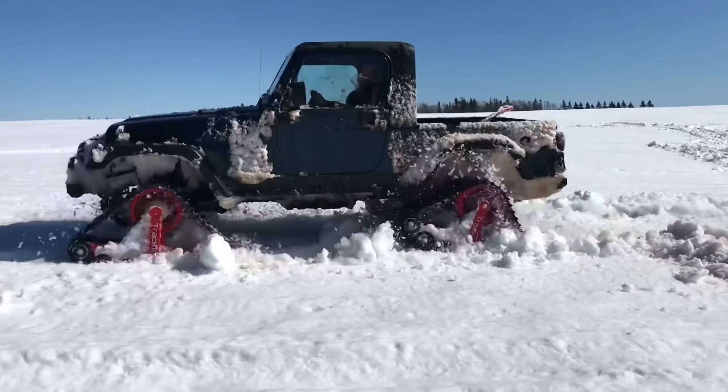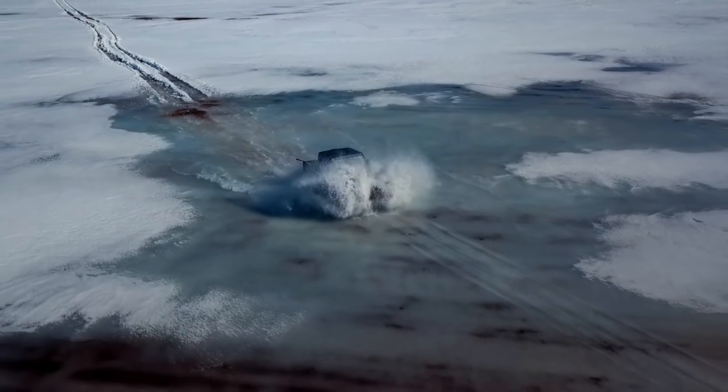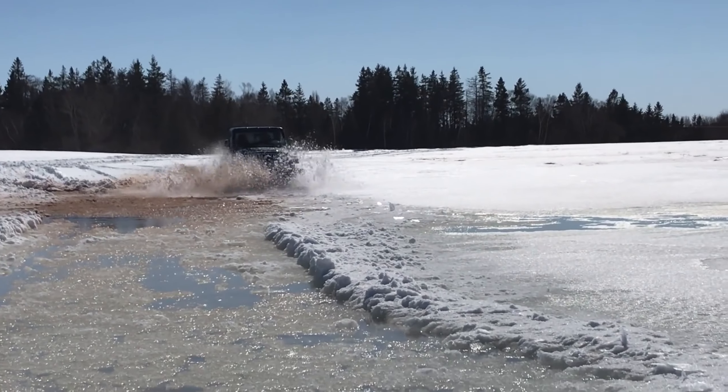Rubitrax — for those interested in the track system, it can be installed on all wheels, like in the French movie Taxi 3. The system is called Rubitrax and is available both ready-made and as a DIY kit.